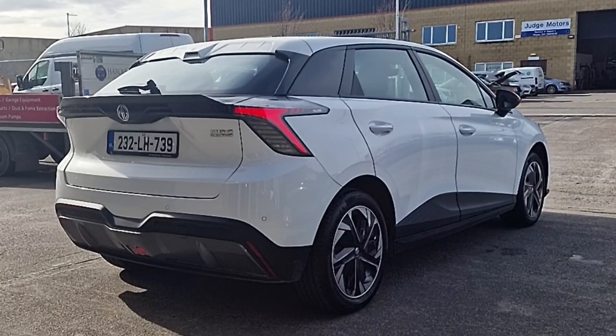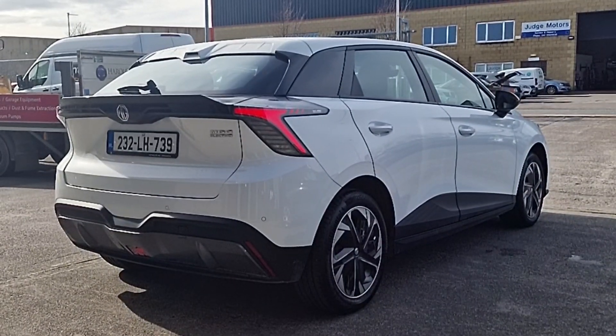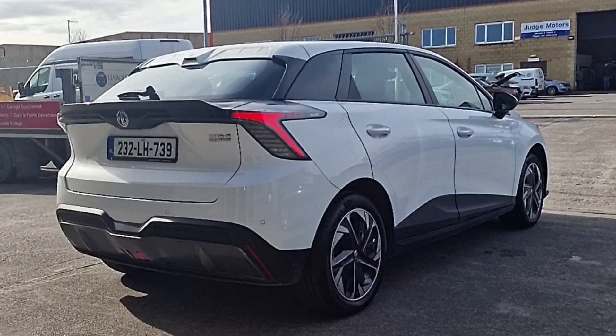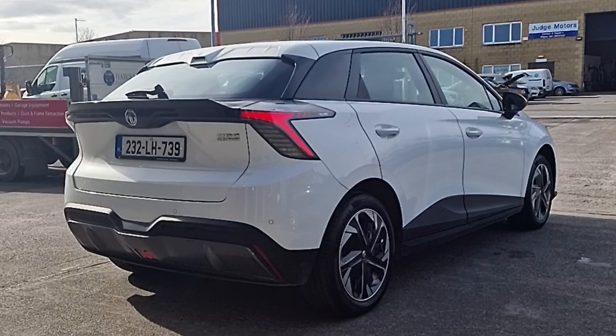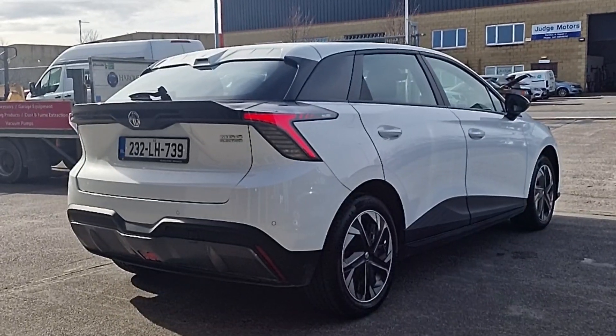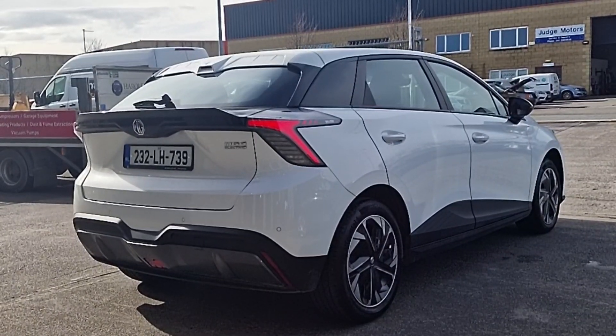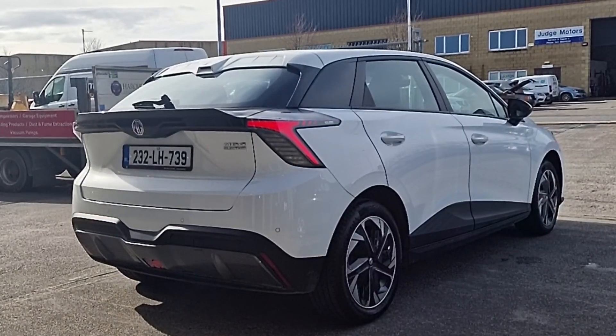We've got LED lights, reverse sensors, and a rear spoiler. We've got 17-inch alloy wheels with wheel trim extenders over them to help with driving efficiency. We've got keyless entry with one push lock and unlock on the door handles. And as I mentioned, Apple CarPlay, Android Auto, climate control and lots more.